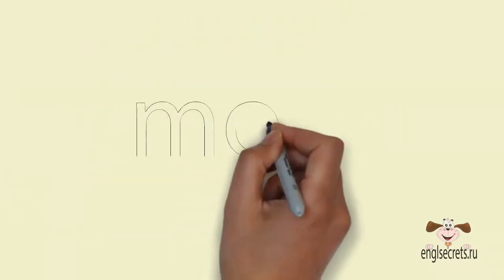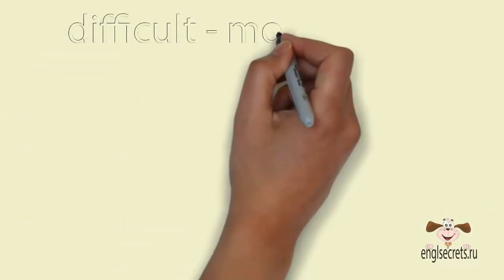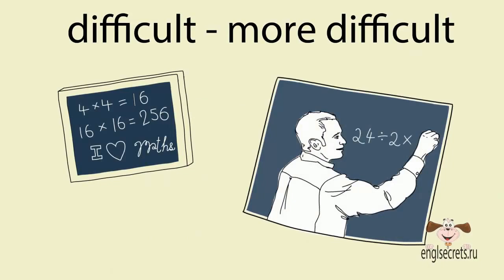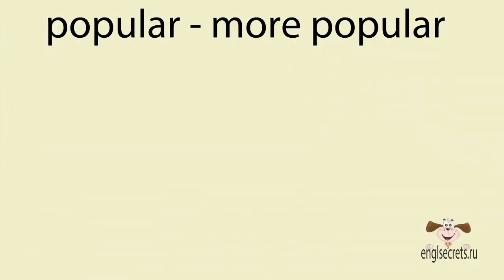Для слов, состоящих из двух и более слогов, сравнительная степень образуется с помощью слова more, которое ставится перед прилагательным. Difficult – more difficult (трудный – более трудный). Popular – more popular (популярный – более популярный).